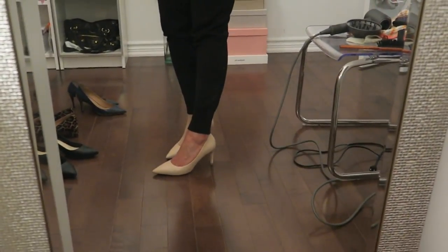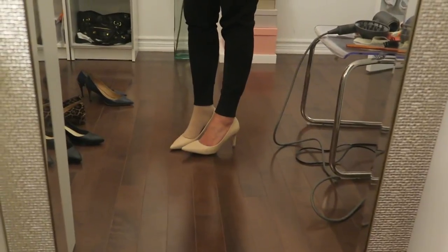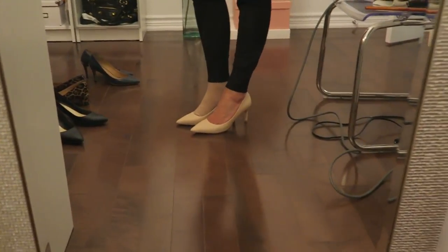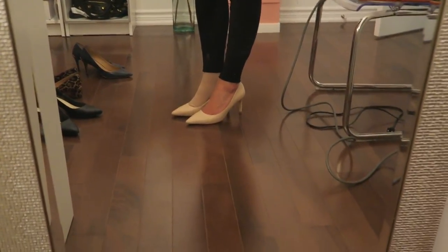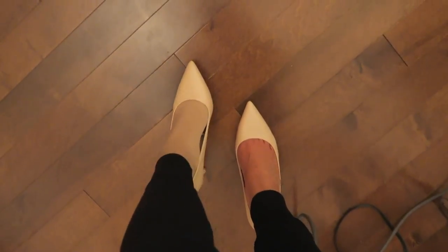You really can't go wrong with a pair of neutral heels. These are from Zara — I just picked these up so they're definitely still available. They're more of a bone or ecru color, not quite my skin tone. The next pair of nude heels I'll show are a bit closer to my skin tone. These are really comfy and again a pointy toe, which I find more flattering on me.